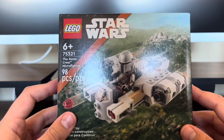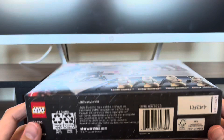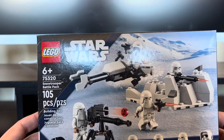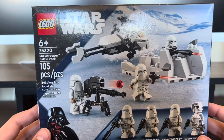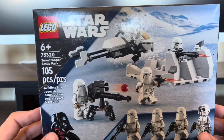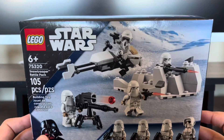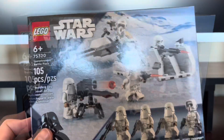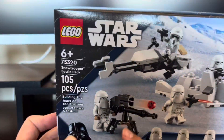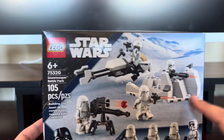Now let's get into the medium size. The medium size set, compared to the rest of these, is the Snow Trooper Battle Pack. This set is set number 75320, it is 105 pieces, and I'm excited because I can finally fill out my AT-AT that I have. I also get this super cool Scout Trooper. And you can't forget about all these builds — I don't know if I'm a huge fan of this new stud shooter, but we'll see.